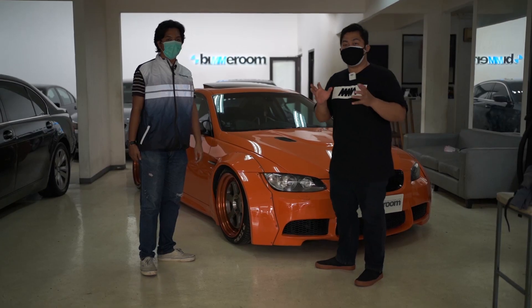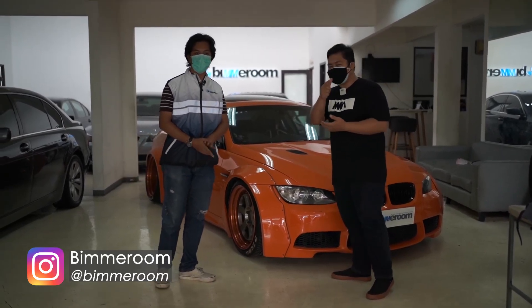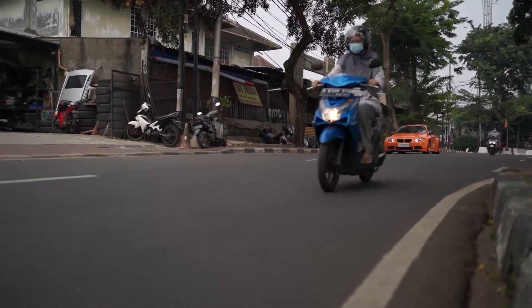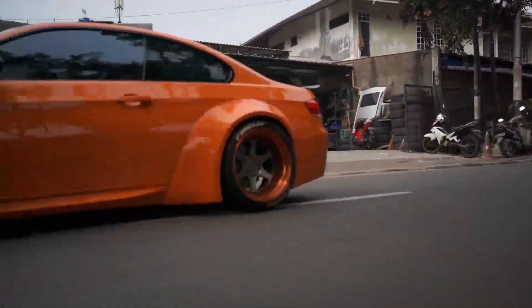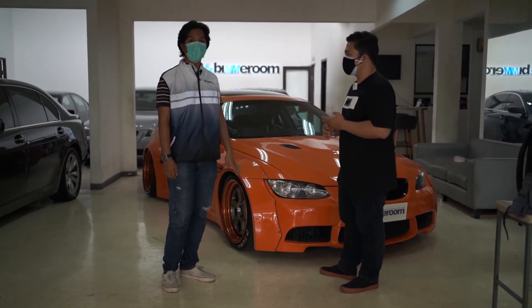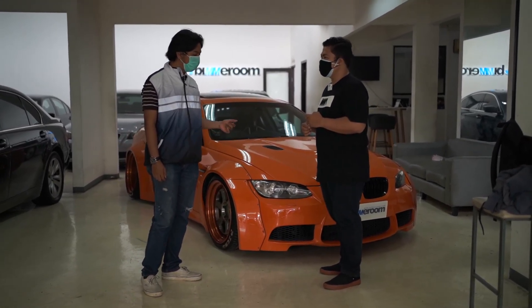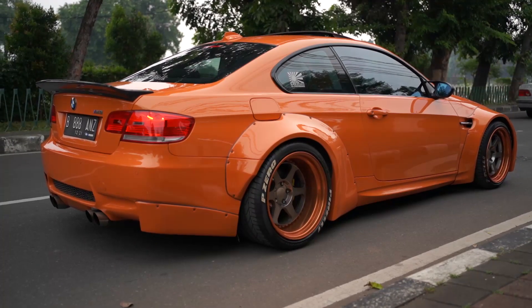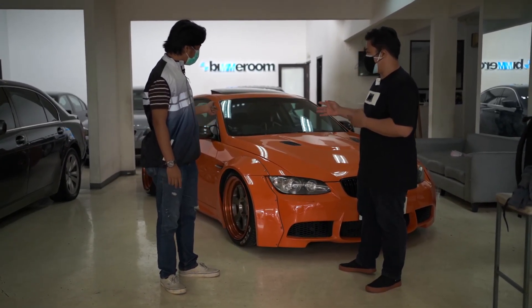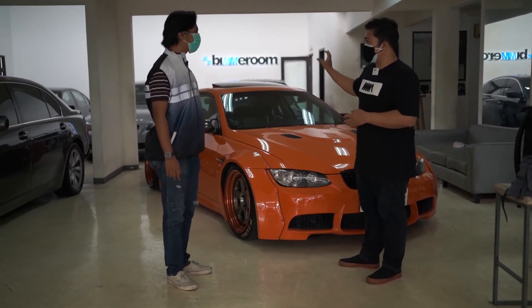We're now with a representative from Bimer Room — we'll ask about this car since it is for sale. The rep, Gilang, confirms it is for sale at a very reasonable price of 625 million rupiah. For that price you get this car already converted to M3, with front and rear M3 body kit, Liberty Walk exterior body kit from Japan, and Walk L1 wheels — 10-inch width front, 12.5-inch rear.